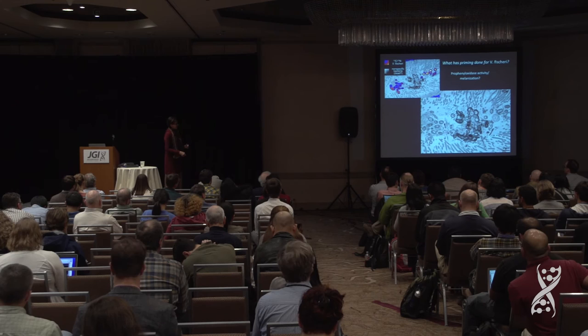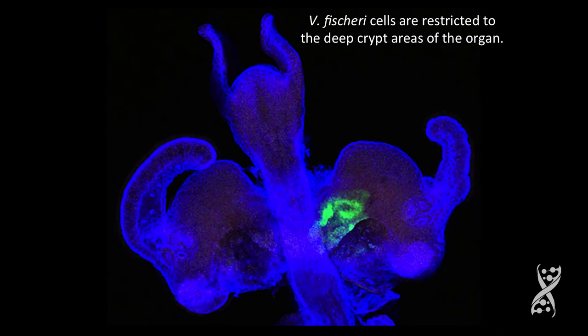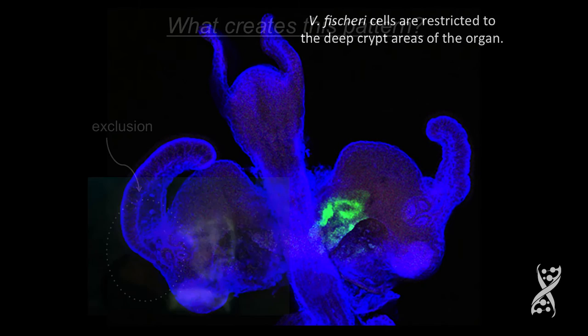Vibrio fischeri has perhaps the strangest O antigen ever, and so that may be important as well. But I showed you this picture early on — you see this pattern? They're very restricted. Once they get in, the Vibrio fischeri cells seem to be restricted to the deep crypts.